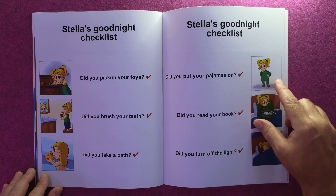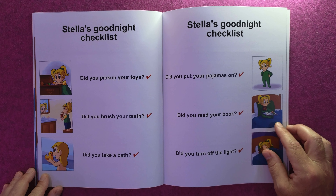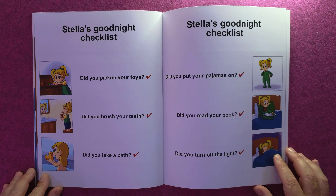Stella's good night checklist: Did you pick up your toys? Did you brush your teeth? Did you take a bath? Did you put your pajamas on? Did you read your book? And did you turn off the light?